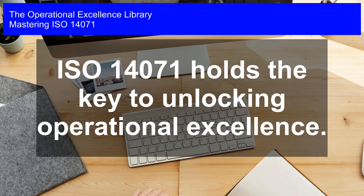Mastering ISO 14071. ISO 14071 holds the key to unlocking operational excellence.